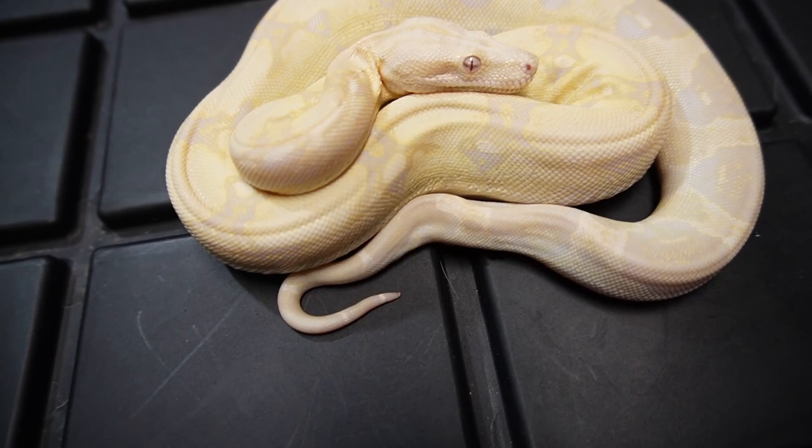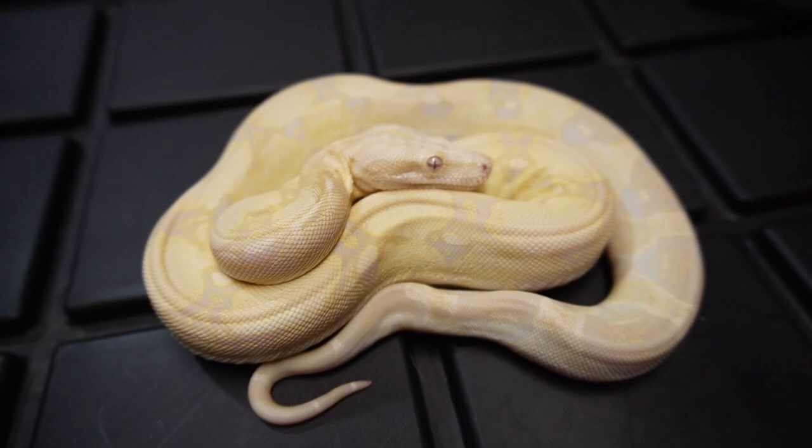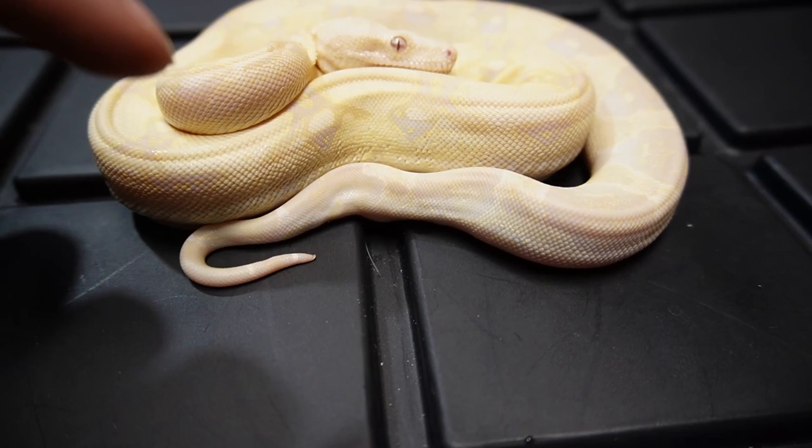If you're not into the brighter yellow colors with very nice white patterns on the tail, we can go over to the moon glow. This is with the added hypo — so the anery, the albino, and the hypo were all hit on this girl right here. You can instantly tell that you can see the saddles a lot better, which is the hypo helping out.